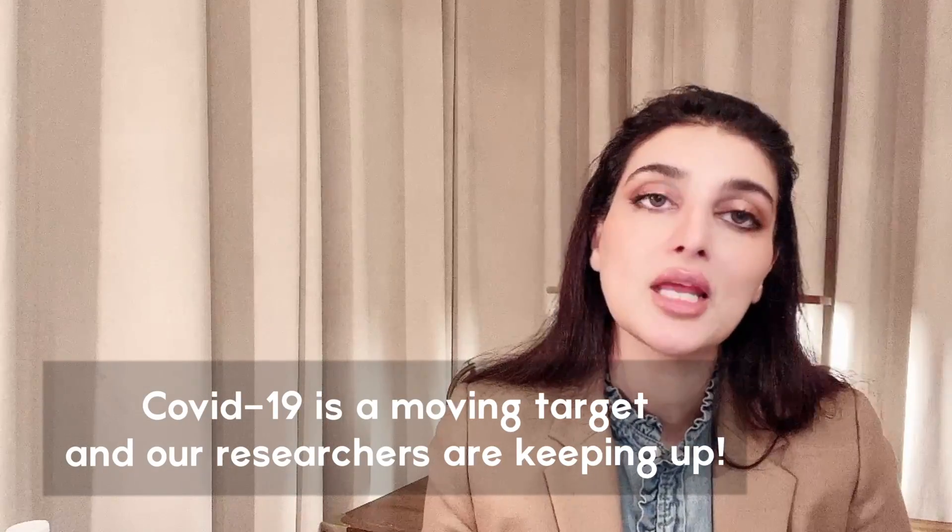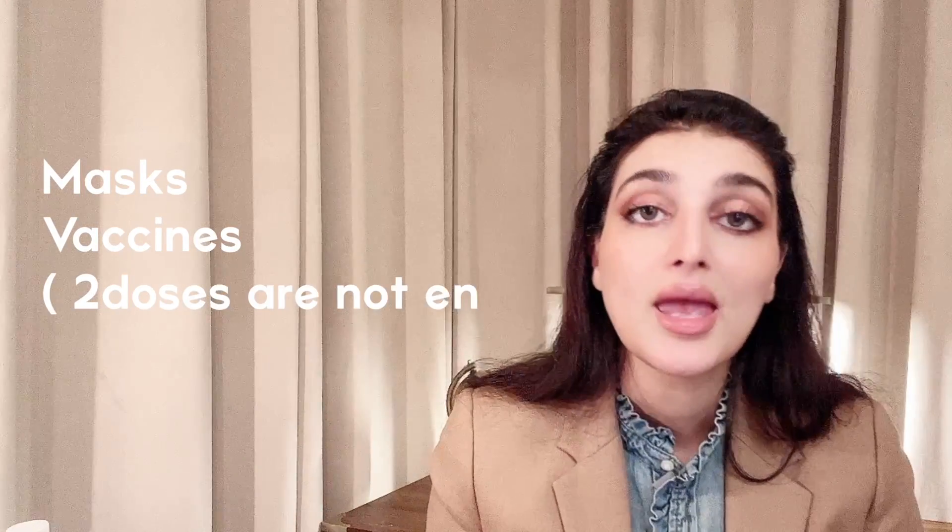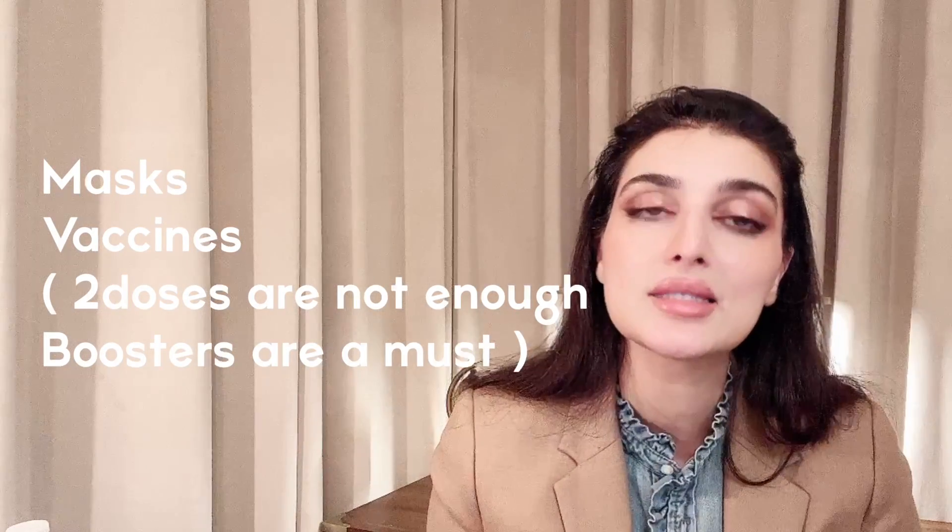As mentioned at the beginning, monoclonal antibodies are just one of the tools against COVID. We have proven strategies — masks and vaccines — and medications, with the latest exciting FDA-approved drug being Paxlovid, covered in an upcoming video. Thank you for watching.